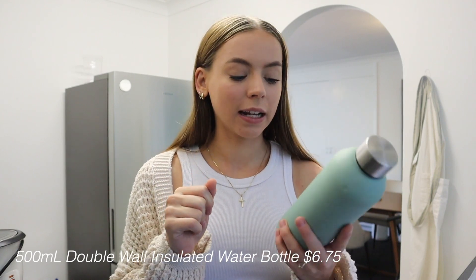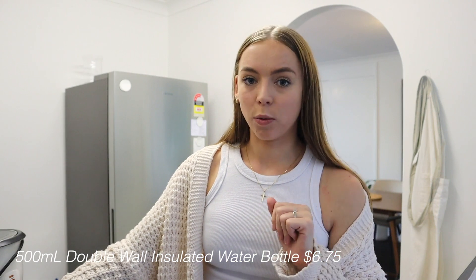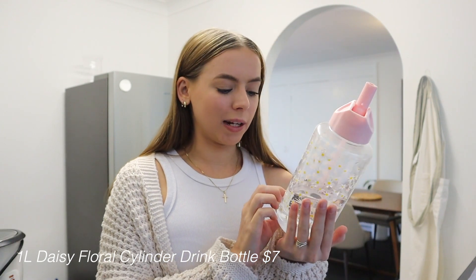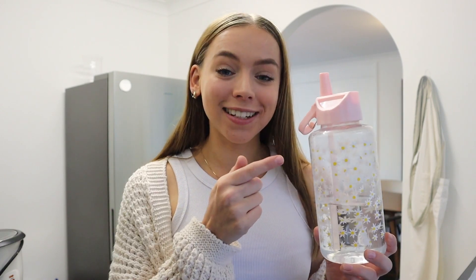Another thing I love from Kmart are their water bottles. This metal insulated one is so good and about $5–$6 — I love the color. If you don't have a metal water bottle and you like cold water, you need one. I also recently picked up this one with a straw for $7 — it's pink with daisies, a bit childish but I don't really care. I find I drink so much more water with it since I sip on it while sitting at my desk or reading. The only downside is it doesn't keep water cold, but for $7 it's a great affordable option.